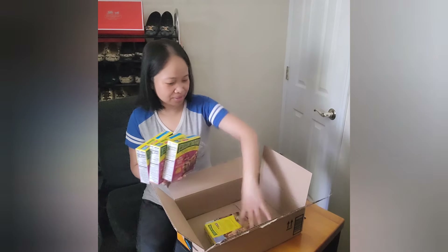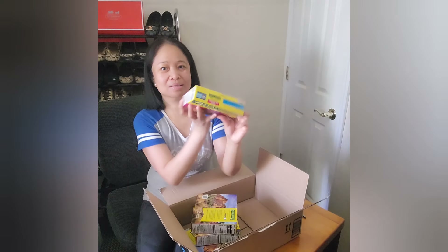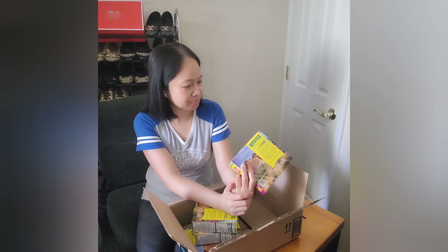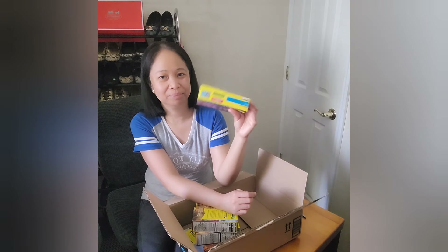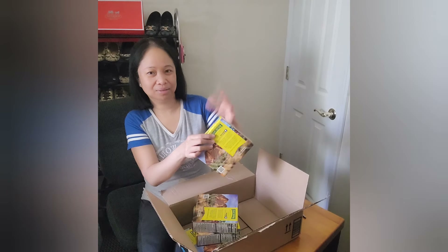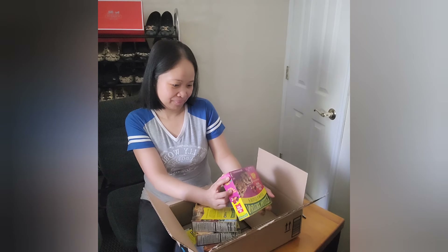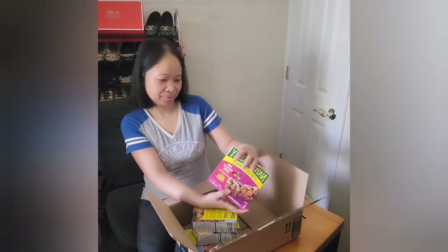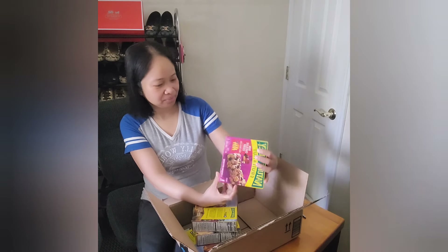One more thing about this — the box has Box Tops. I used to collect Box Tops, but now you can just scan it to help support schools. It's for education, so if you have a local school you can help by scanning the Box Tops on the box. I used to cut them out and send them to the school because the school gets money from it. This is a General Mills brand.